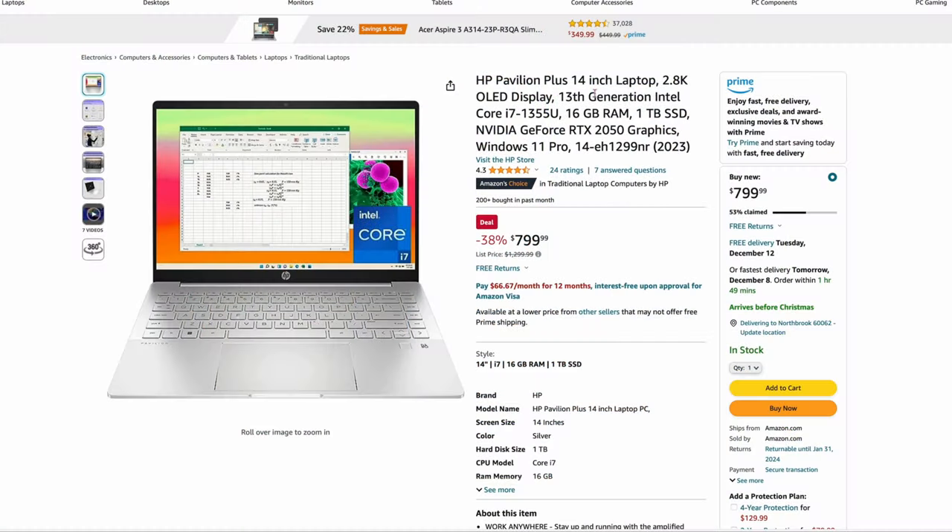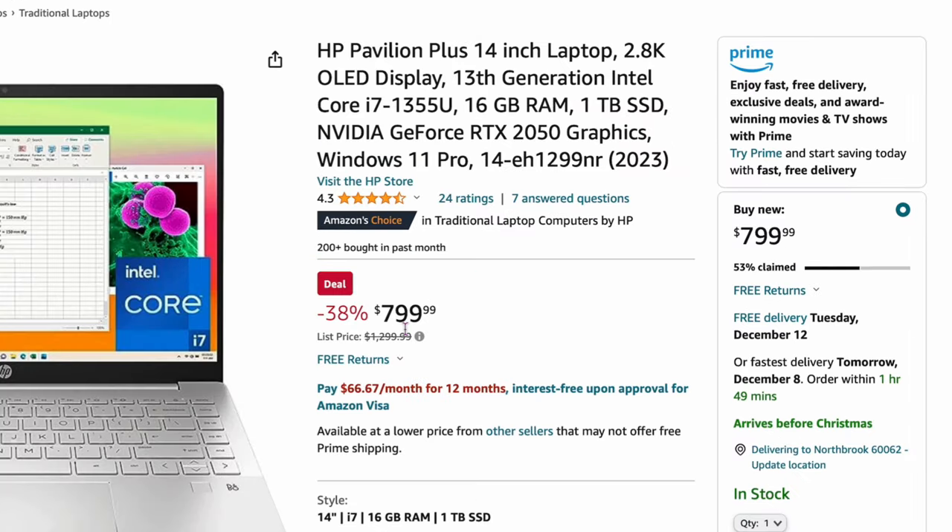Now I'm going to throw some Windows laptops in here, just because sometimes people like to game or do other stuff. Here is the HP Pavilion Plus — it's a 14-inch 2.8K OLED display, actually a pretty good display. It comes with 16 gigs of RAM, 1 terabyte SSD, and a GeForce RTX 2050 — a decent graphics card for $799. It's usually $1,299, so it's 38% off. Links to all this are in the video description. If you want to do some simple gaming on a Windows machine or need it for work, it's not a bad deal.